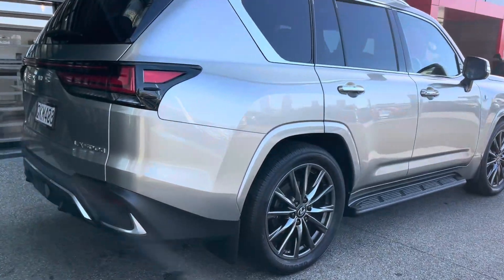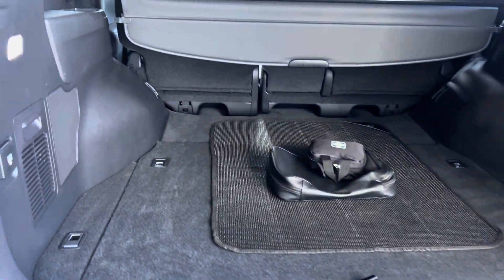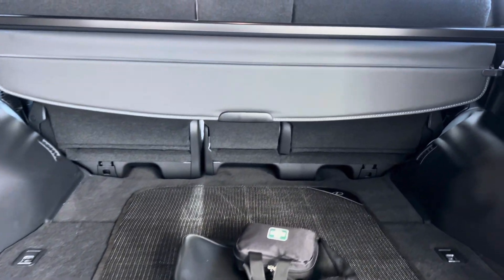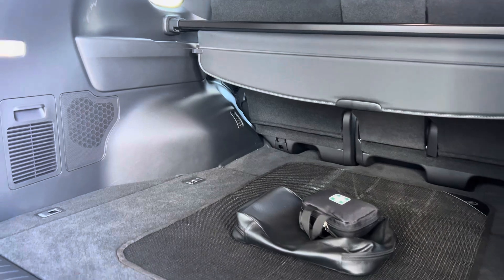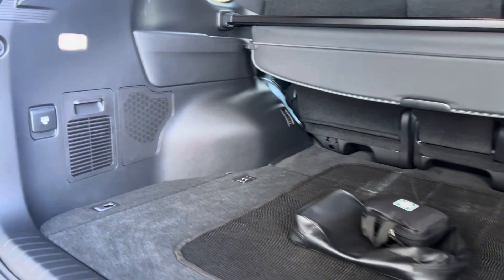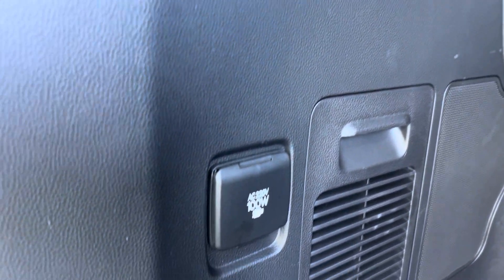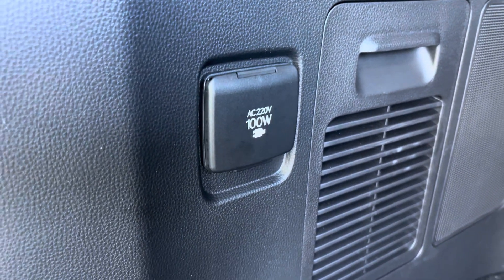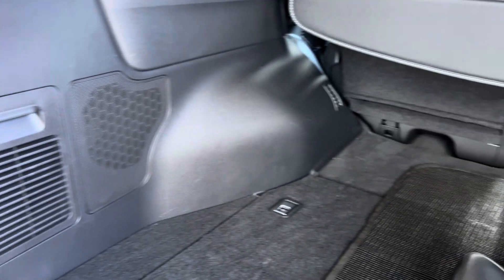Let's check out that boot. Here is our boot — very large boot capacity, fantastic size. There is also a 100-watt, 220-volt power socket, which is fantastic if you're camping and so on.